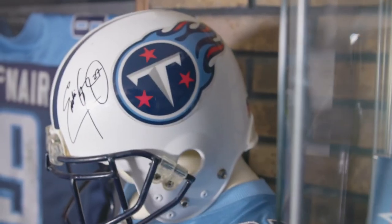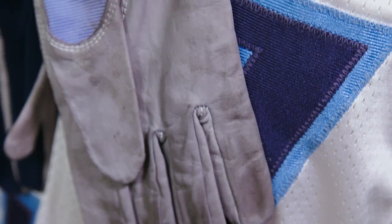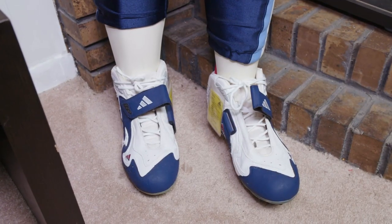Over time, I've got a complete uniform of Eddie George. I've got his helmet, one of his jerseys from 2003, a pair of his game pants, a pair of his game gloves, and a pair of his cleats that were issued to him.